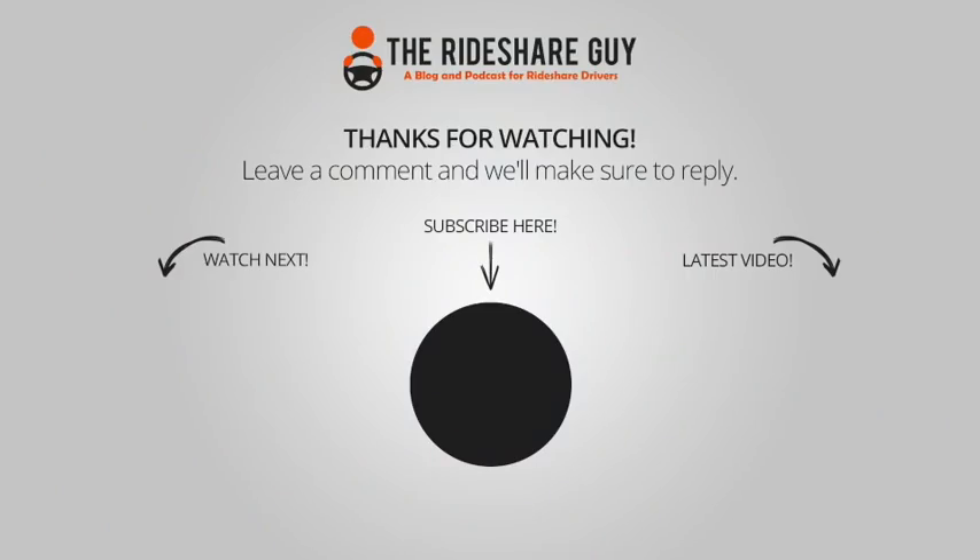If you haven't subscribed yet to our YouTube channel, please subscribe. If you liked the video, give it a like — that helps the algorithm and gets more people to see the video. This is Jay Crater. Thank you very much for watching, and go out and have a great day — be safe out there.